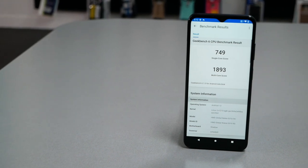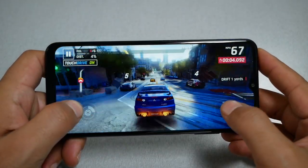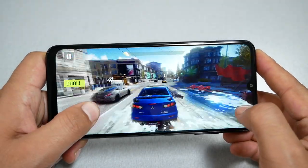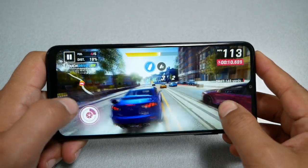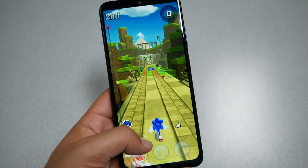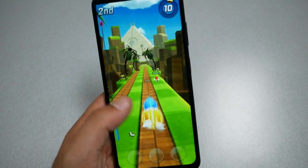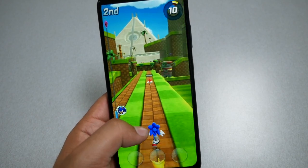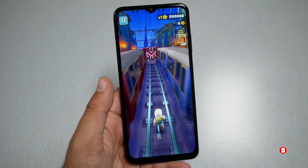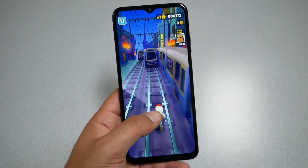For hardware performance, you will not be disappointed with the Nokia G310. After downloading and playing several heavy games like Asphalt, I saw no frame drops or problems. The 720p resolution actually helps because it requires less processing power. With 128GB of storage and 4GB of RAM, you should be able to download many apps and games without issues. You should be able to play any video game you want without a problem.